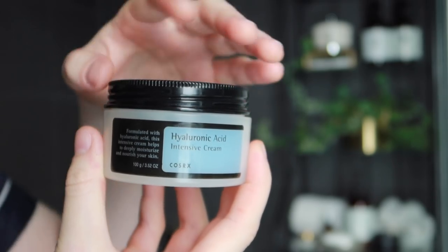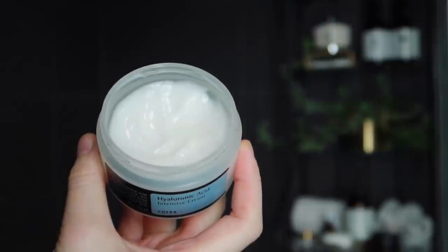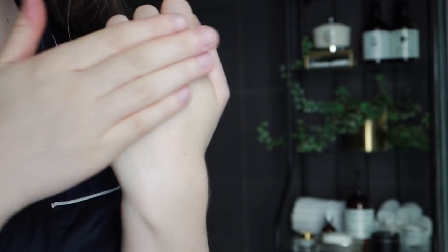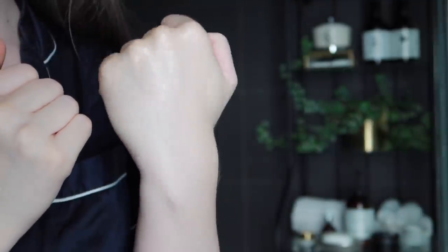While my skin is still damp with all the toners and serums, I'll go in with my moisturizer. The one I've been using most mornings is the COSRX Hyaluronic Acid Intensive Cream — just a beautiful hydrating moisturizer with a gel-cream consistency. Out of all the gel creams I've tried over the years, it's one that I think works for most skin types. It's moisturizing enough that someone with dry skin would enjoy it as a daytime moisturizer, but light enough for me with oily skin. Also, you get so much product in those 100 grams.